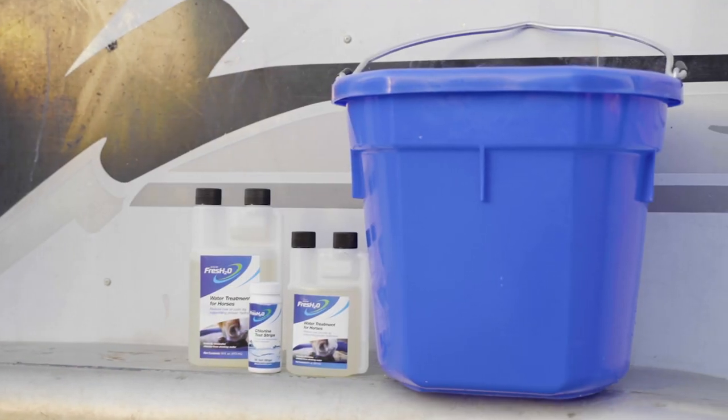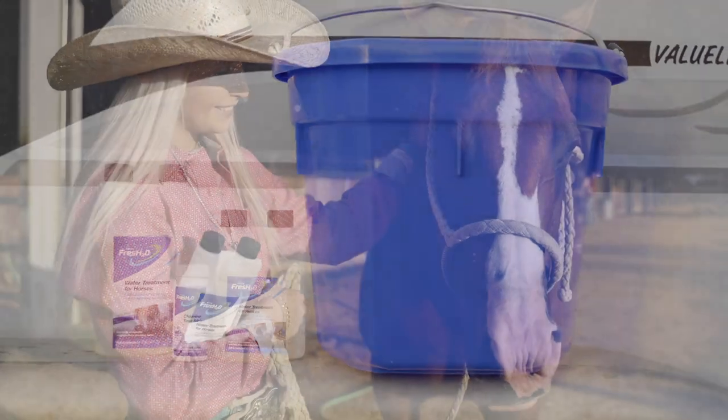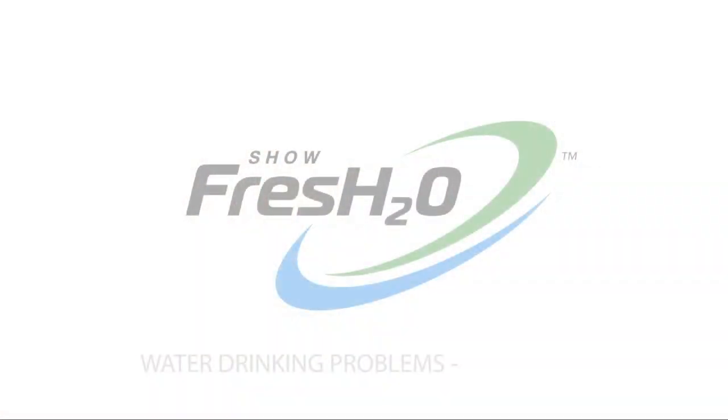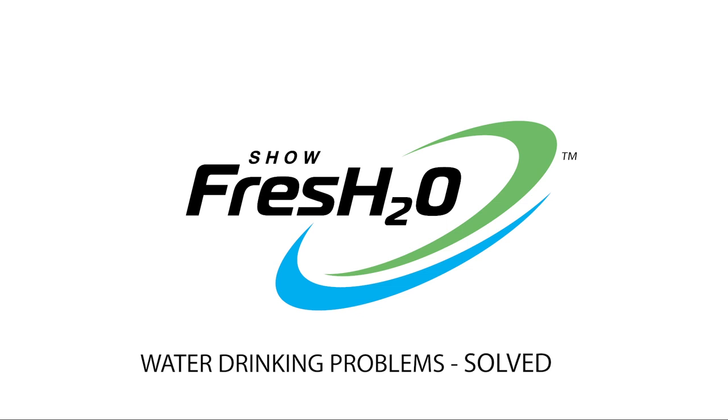Put Showfresh H2O in your trailer and focus on why you're on the road — because you and your horse have worked hard to be there. Drinking problems solved with Showfresh H2O.